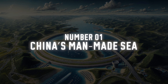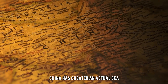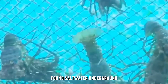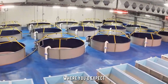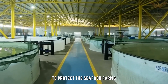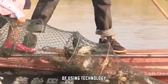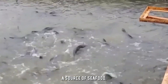Number 1: China's Man-Made Sea. China has created an actual sea in the middle of the desert. In the Xinjiang region, Xiong Aquaculture found salt water underground and is now farming seafood like fish and shellfish in a place where you'd expect nothing but sand. They've built greenhouses to protect the seafood farms from extreme temperatures and adjusted the water's salinity to match that of the ocean. It's an insane example of using technology to make the impossible happen — turning a desert into a source of seafood.